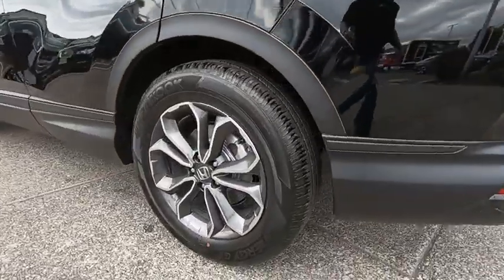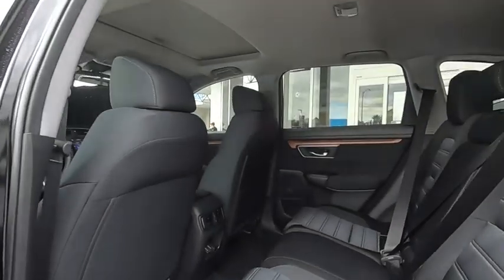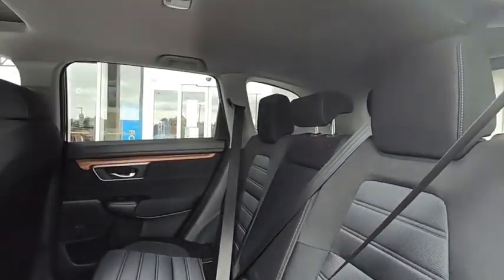Aluminum wheels, cruise control, four-wheel disc brakes, front wheel drive, rear defrost, and AM FM stereo radio. Your new ride is just a phone call away.